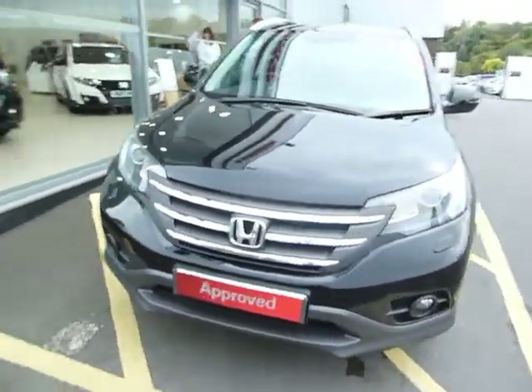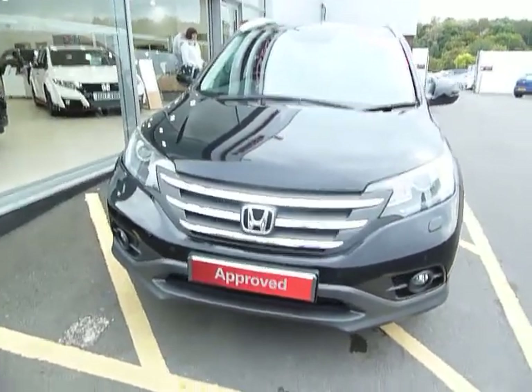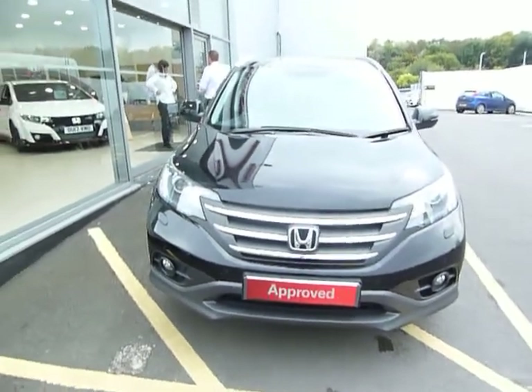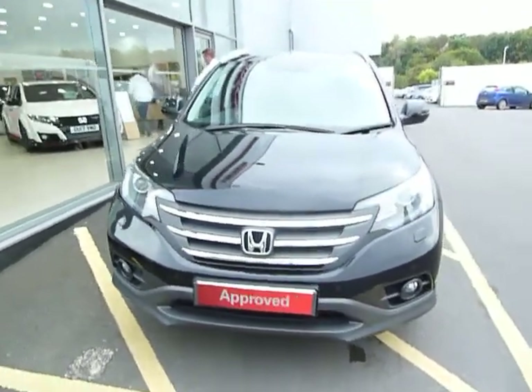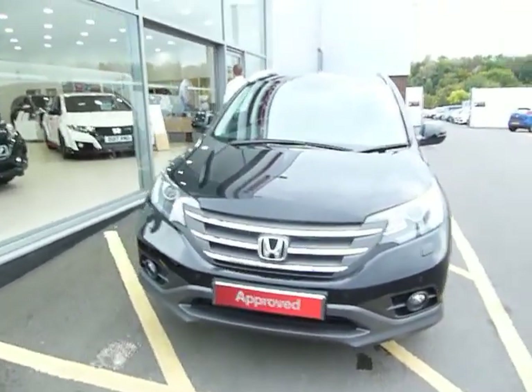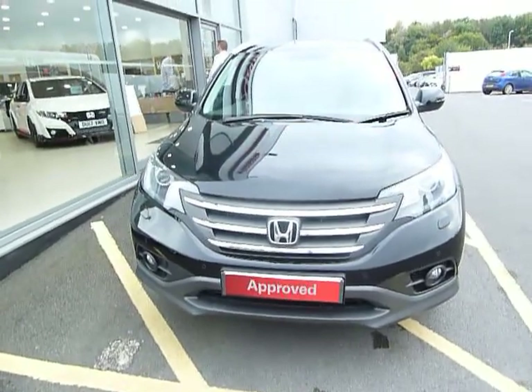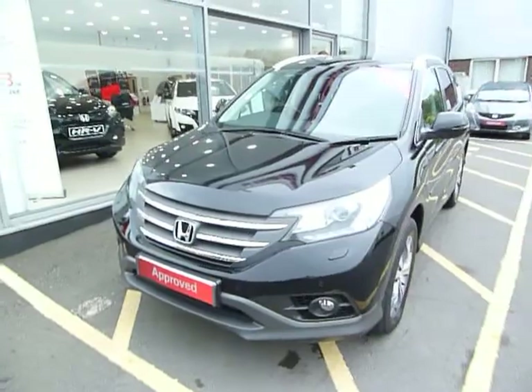This car drives superb, looks well, drives well. It will go out with a 12-month Honda used car guarantee — that's Honda's own warranty for used cars, which includes 12 months roadside assistance as well. Please come and drive this car. Contact myself Harvey here at Telford, or my colleagues Adam and Oliver, and we will show you a couple of finance schemes to make it more affordable.